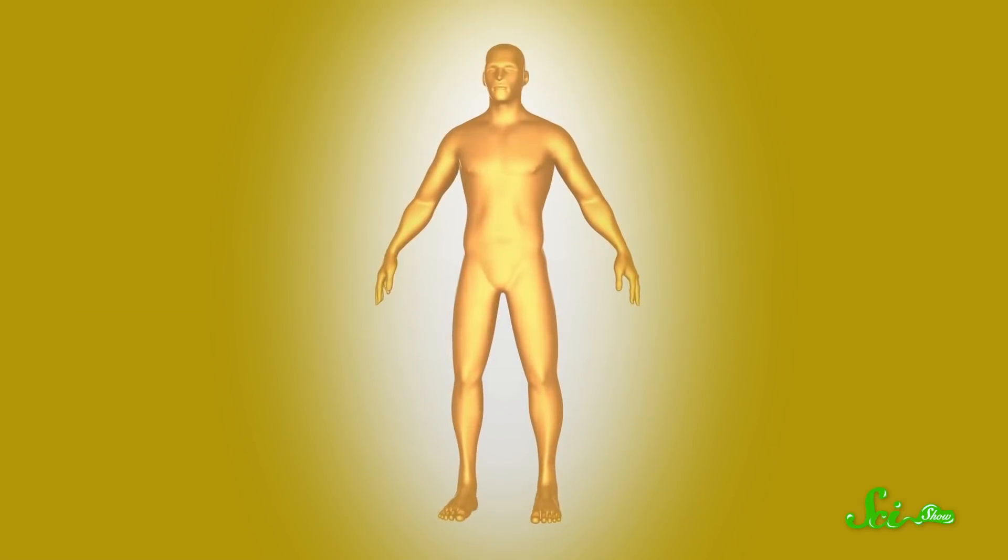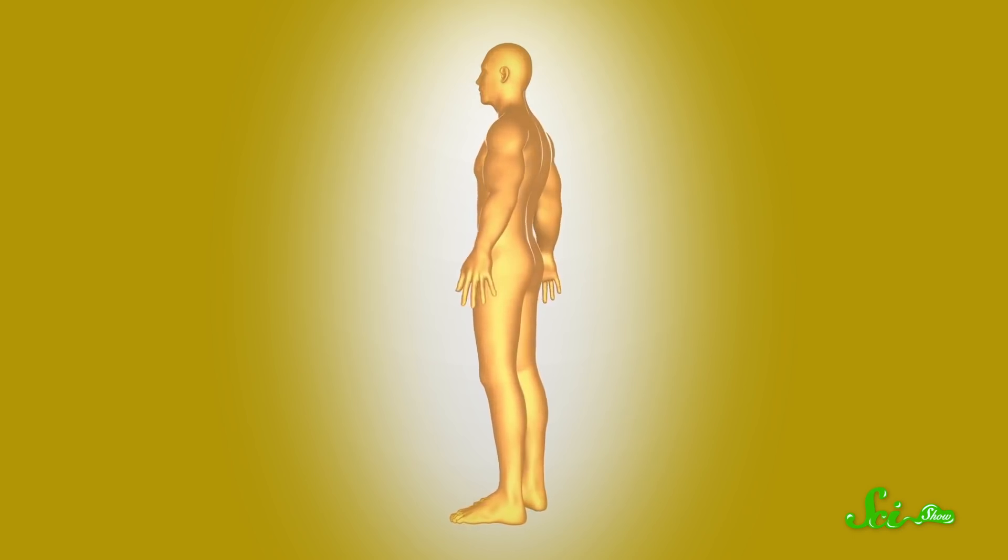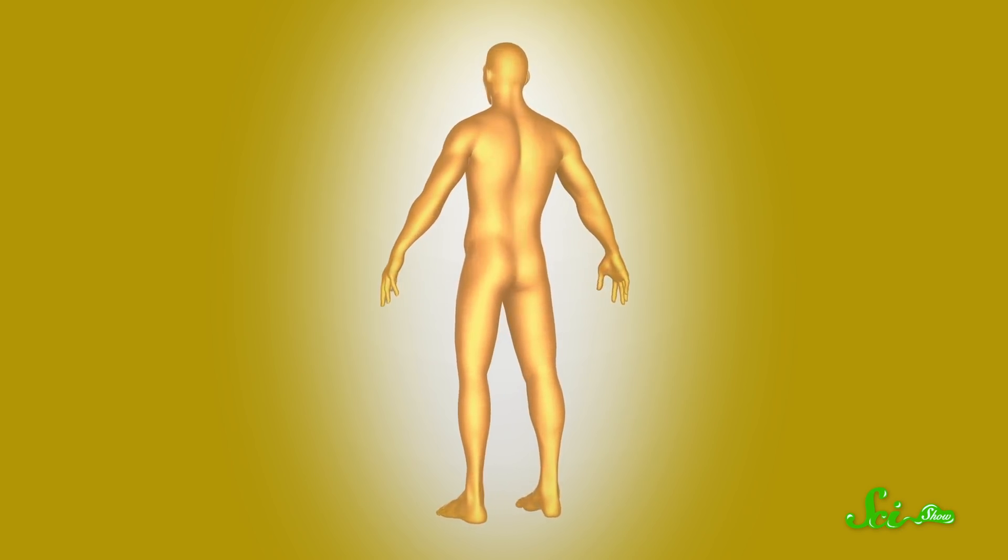You might think that you're pretty familiar with your body. I mean, you live in it every day. But it turns out that our bodies still have some surprises for us. We have body parts you've probably never heard of, and likely haven't even noticed, including some or all of these three.